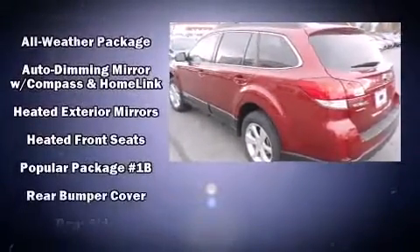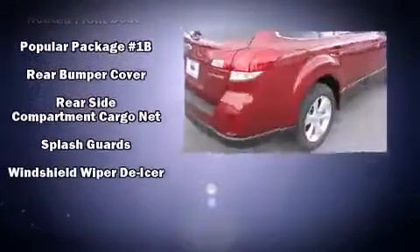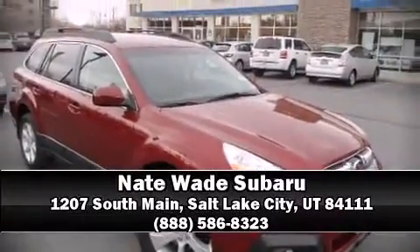Side curtain airbags deploy in extreme circumstances, shielding you and your passengers from collision forces. A test drive is waiting for you. Call now to schedule an appointment at our dealership.